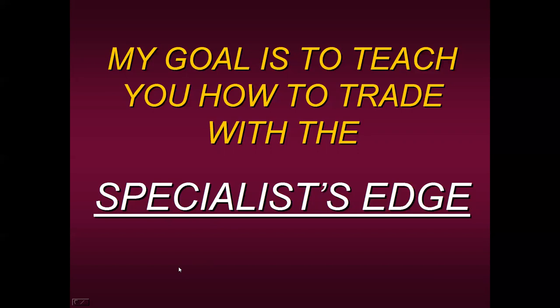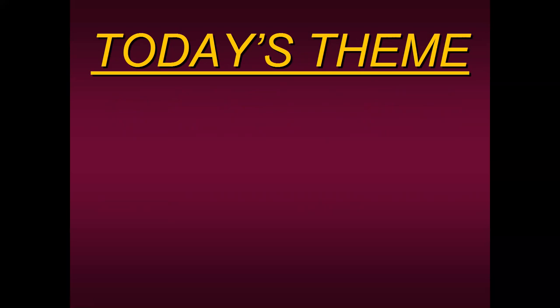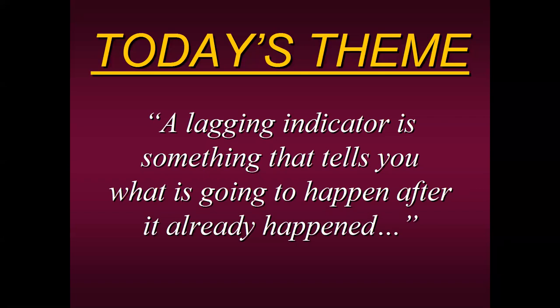Let us begin today's educational presentation. I'd like to start by sharing something my mentors taught me. Today's theme is about keeping things in sync with what you're trading. Most traders use an indicator to determine if they should buy or sell, what the trend is. The only trouble is a lagging indicator tells you what is going to happen after it already happened.